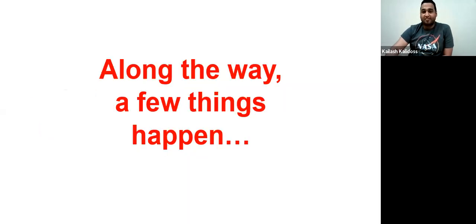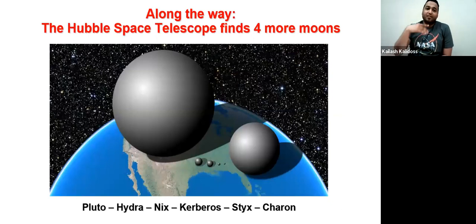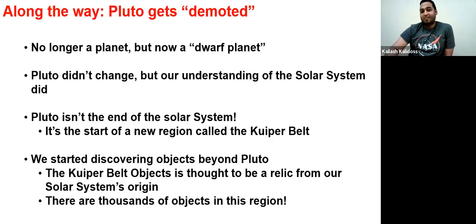During those 9.5 years, Hubble found four more moons in addition to Charon — Hydra, Nix, Kerberos, and Styx. Also along the way, Pluto was demoted from a planet to a dwarf planet. Pluto didn't change — the reason for this demotion is our improved understanding of the solar system. We now know that Pluto is not the end of the solar system; it's the start of a new region called the Kuiper Belt, which is another asteroid belt similar to what we have between Mars and Jupiter.